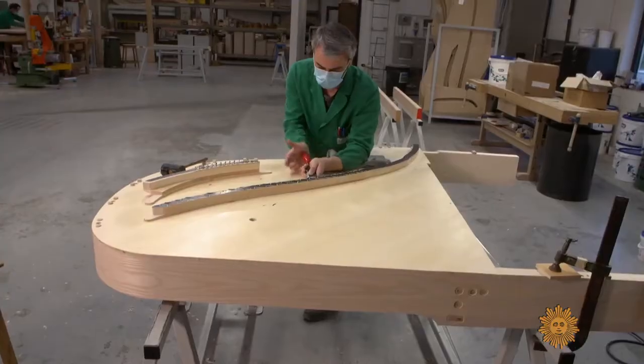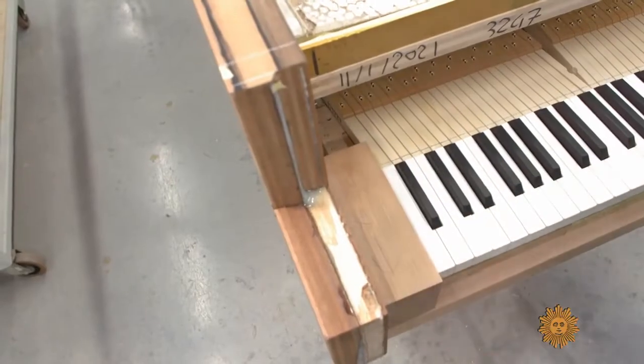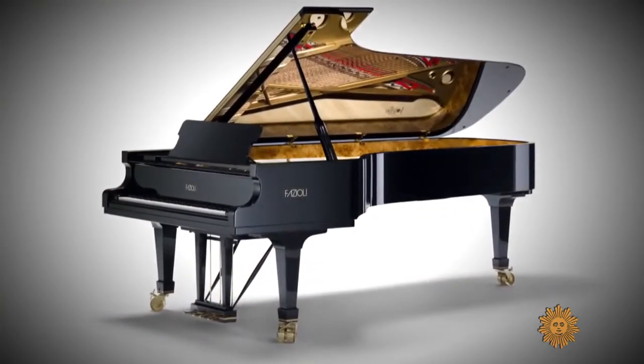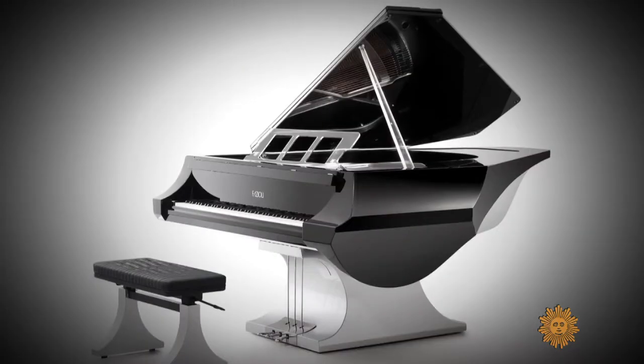That curiosity has been built into a business employing about 50 people, who turn out around 140 handcrafted pianos a year. Each one takes nearly three years to build, and the bigger pianos can sell for over $200,000. Special models can surpass half a million.